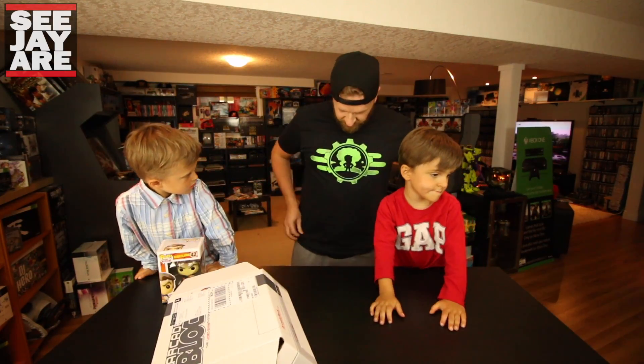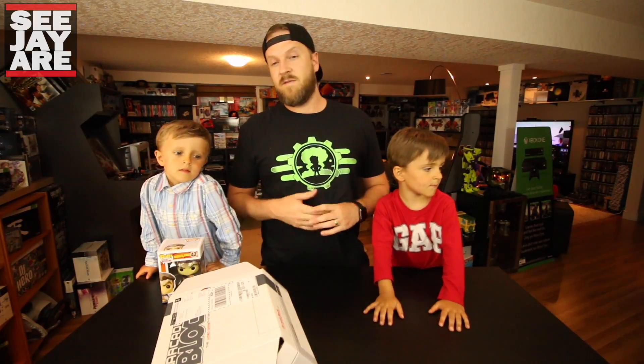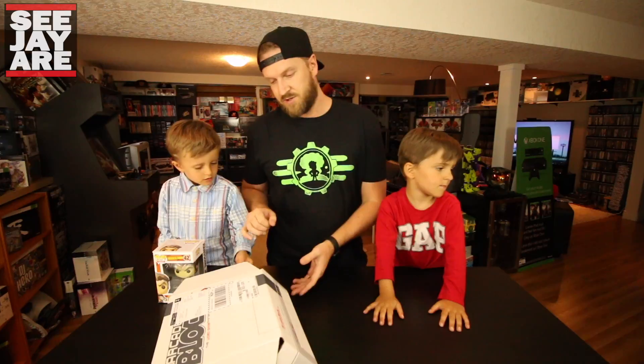Alright, so here's the shirt — pretty cool stuff. Arcade Block actually owns another company called Shirt Punch, and feel free to check that out. They've got really cool shirts. I've never been disappointed with an Arcade Block shirt — they're really nice quality, very cool shirts.